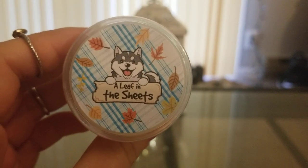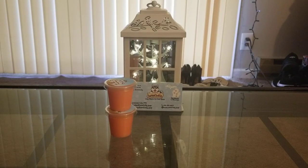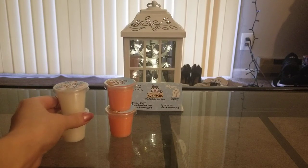The other scent they gave me was Leaf in the Sheets and I don't have a scent description for this one. I tried to find it on the website — I'm not sure if it wasn't offered yet or if they're just out of it. But this smells like laundry, but also like cinnamon and a fall something as well. It smells like laundry but then also like maybe cinnamon or nutmeg or clove or something in there. It's actually kind of a good combination.